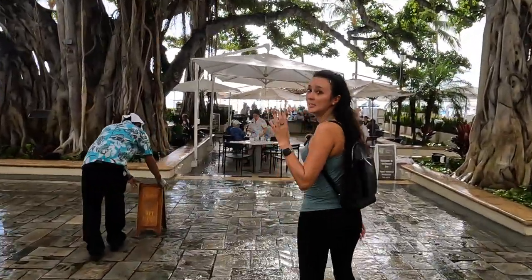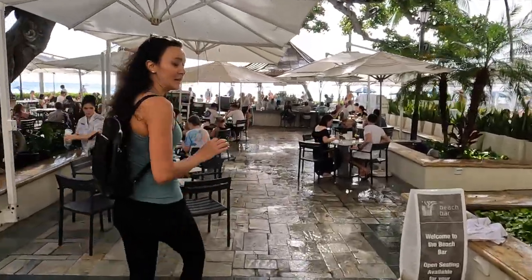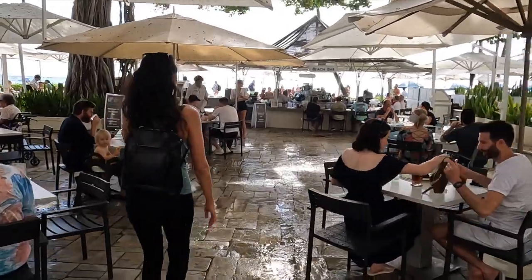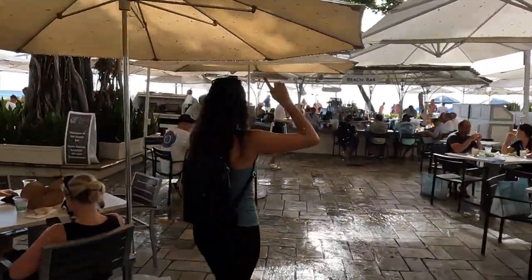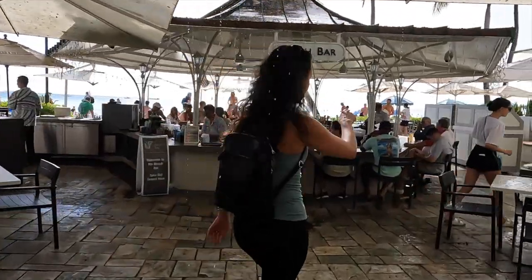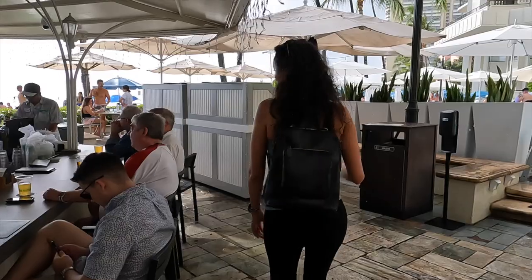This area here is the beach bar — open seating, which is really nice, really good mai tais and other cocktails. Luckily some of these seating areas do have umbrellas, which is good for blocking the sun or the rain. We're going to loop back around this area to show you guys how close you are to the ocean.